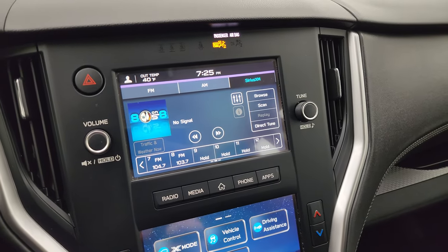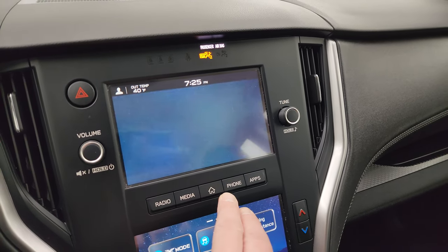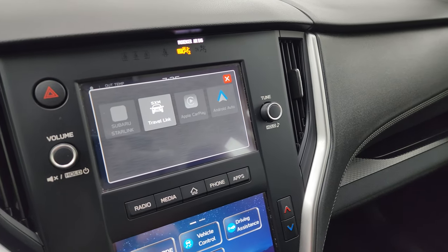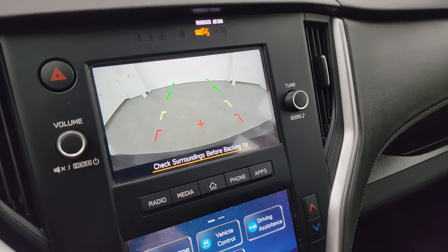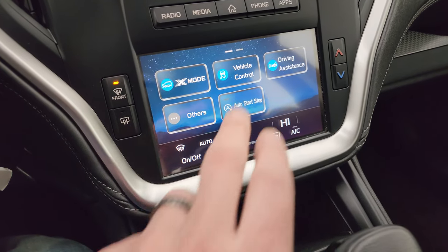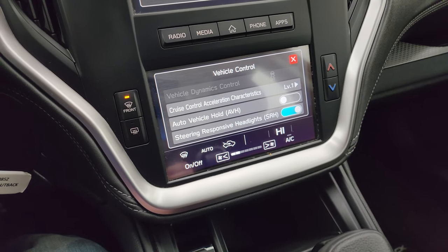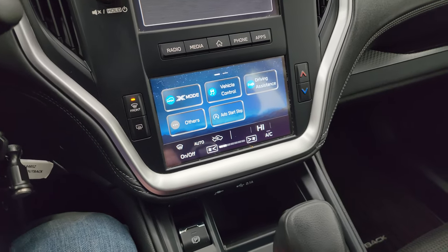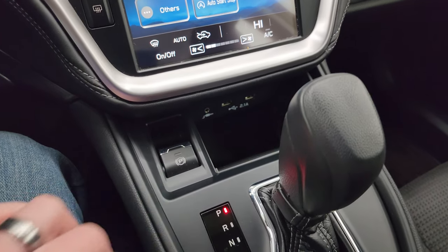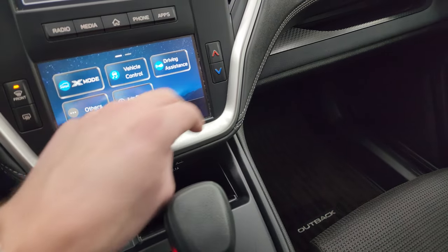You get AM, FM, and Sirius XM radio capabilities on the touchscreen radio. You also have your home screen where you can do different apps including Apple CarPlay and Android Auto. This is also where your backup camera shows up and it is working nicely. Down here are your climate controls and other vehicle control systems such as stability control. Down further is your aux and USB jacks, electronic parking brake, your CVT transmission shifter, and your climate controls.